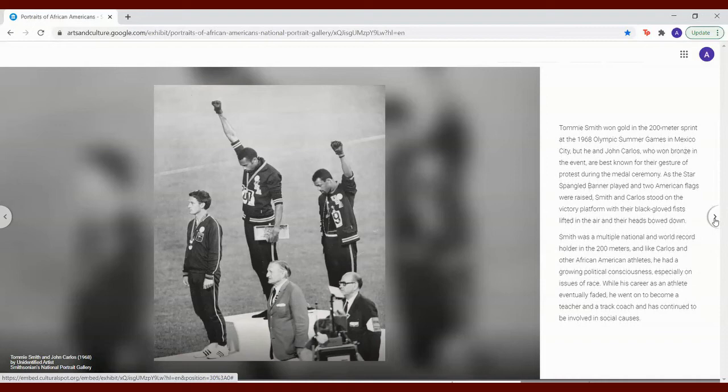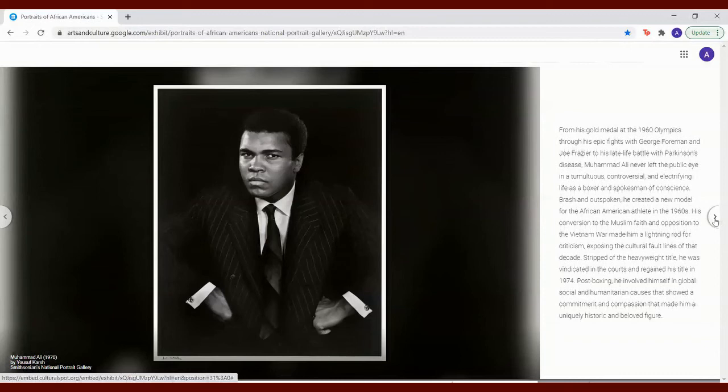From his gold medal in the 1960 Olympics through his epic fights with George Foreman and Joe Frazier, to his late-life battle with Parkinson's disease, Muhammad Ali never left the public eye in a tumultuous, controversial, and electrifying life as a boxer and spokesman of conscience. Brash and outspoken, he created a new model for the African American athlete in the 1960s. His conversion to the Muslim faith and opposition to the Vietnam War made him a lightning rod for criticism, exposing the cultural fault lines of that decade. Stripped of the heavyweight title, he was vindicated in the courts and regained his title in 1974. Post-boxing, he involved himself in global social and humanitarian causes that showed a commitment and compassion that made him a uniquely historic and beloved figure.